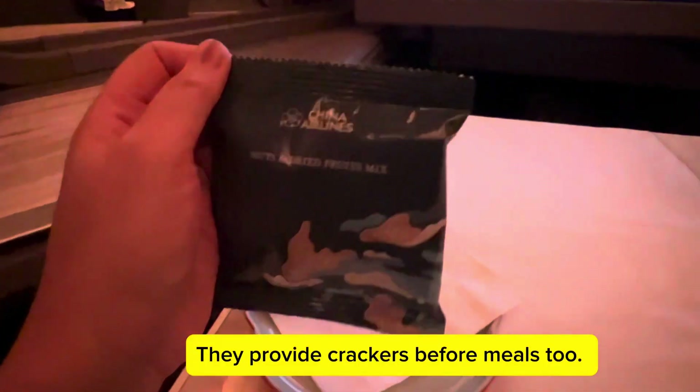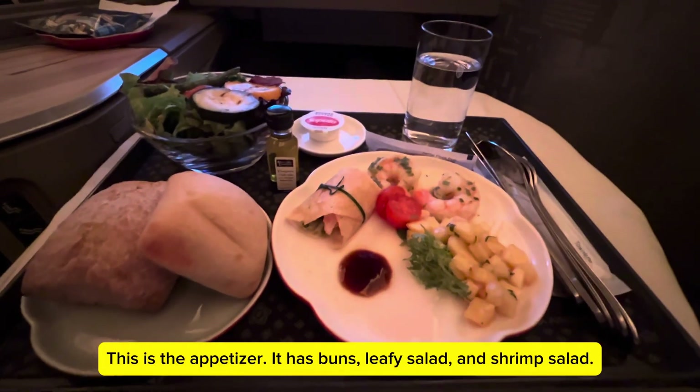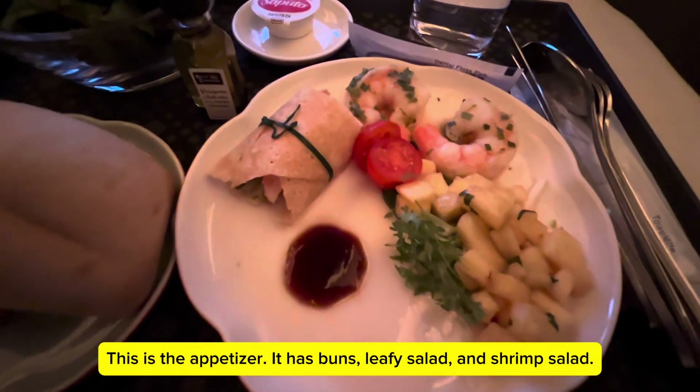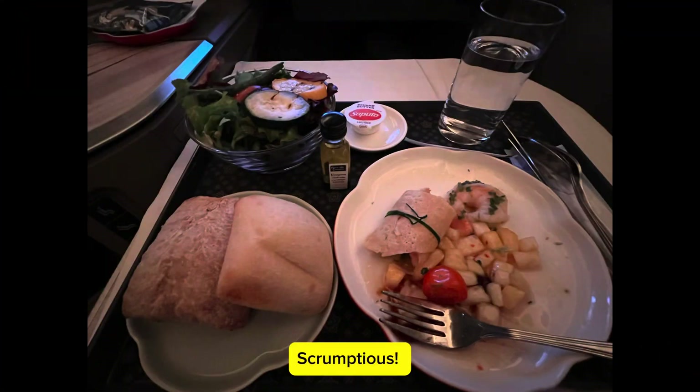They provide crackers before meals too. This is the appetizer — it has buns, leafy salad, and shrimp salad. Scrumptious.